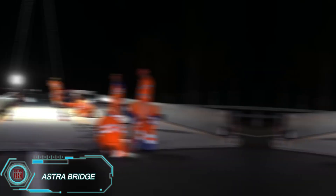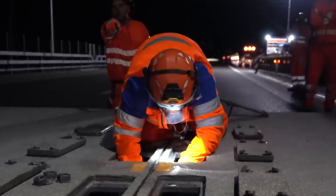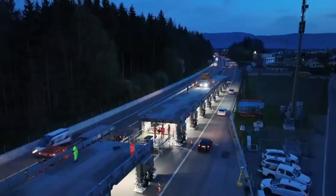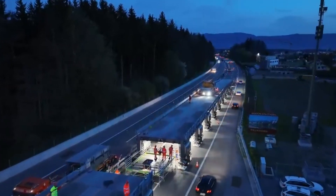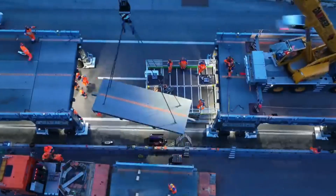The Astro Bridge is a portable two-lane bridge designed to allow vehicles to cross over roads that are under repair. It's been successfully used in Switzerland, where it lets traffic keep flowing at speeds of up to 60 kilometers per hour while construction workers repair the road underneath.